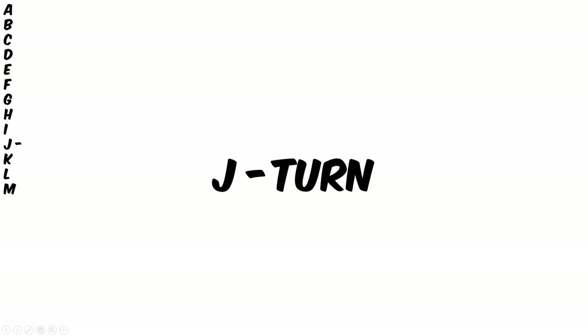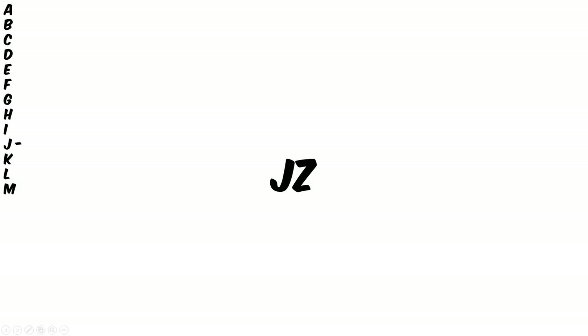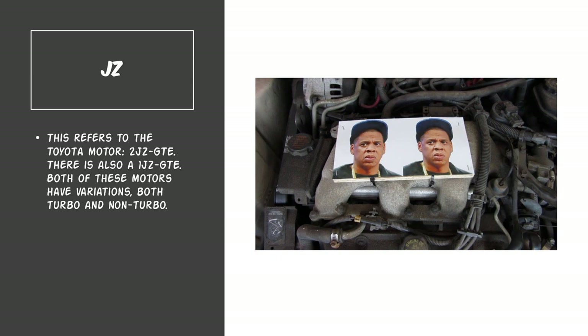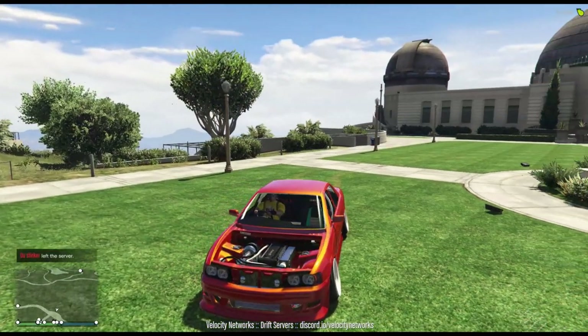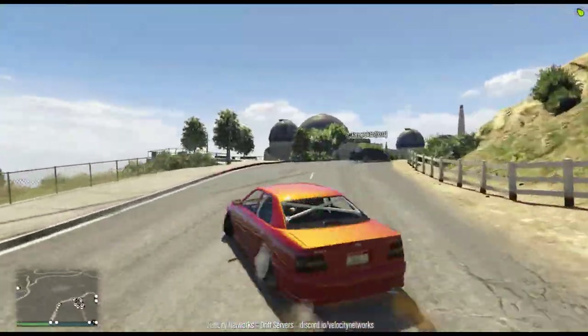Now for the J's we have J-turn. And what that means is reversing a car and doing a 180 after. This is usually a driving stunt technique. And JZ — think of the Toyota motor that is respected around the car community, and it's done its job by taking down all types of cars from the 90s all the way up until present time.